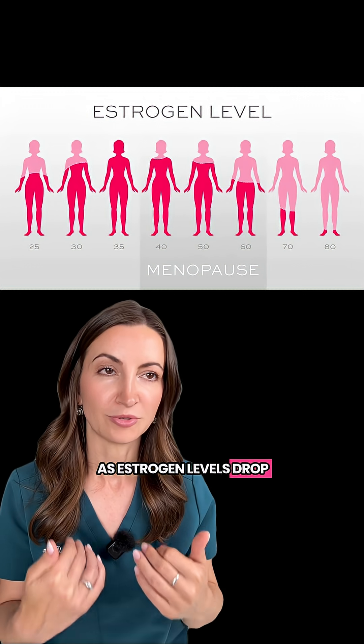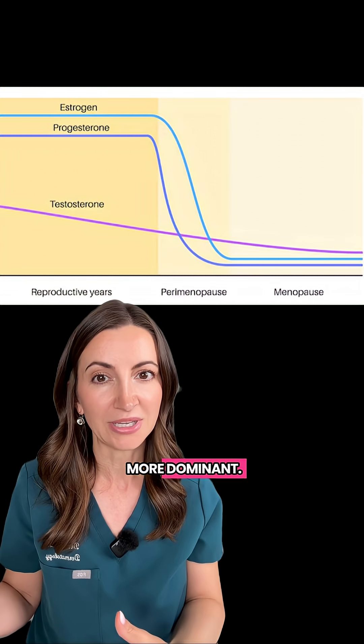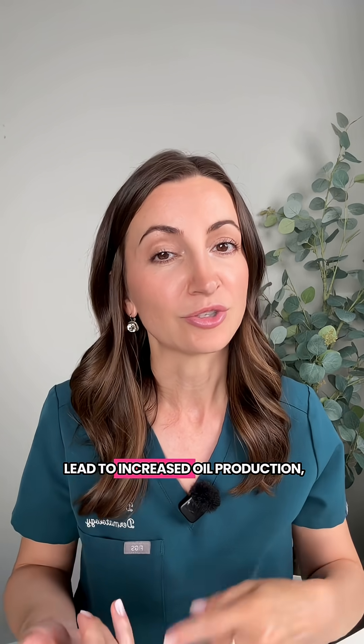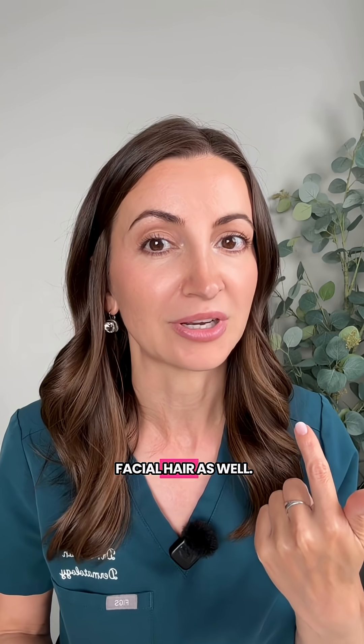As estrogen levels drop during perimenopause, the androgens like testosterone become a little bit more dominant, and that shift can lead to increased oil production, clogged pores, and yes, unfortunately, a little bit of facial hair as well.